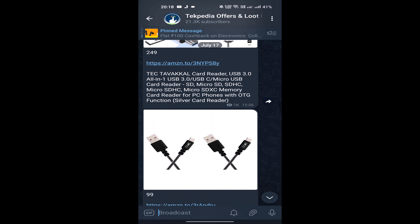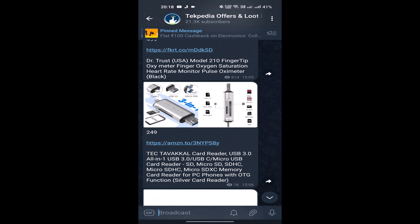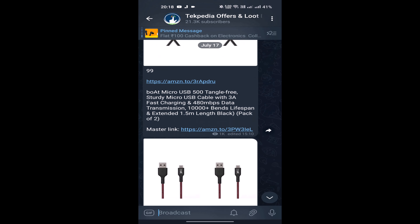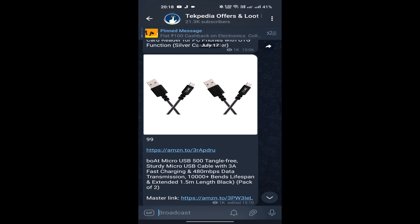Guys, in this video we have got a few offers here. We will use this for each account. You can tell the details about the video, like and share the video. Also, you can check the Telegram group.